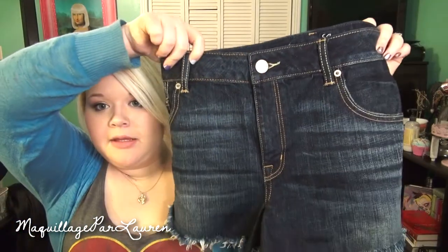Then the next thing I got — since summer is well on its way — I decided to get a pair of shorts. I got just a really basic pair of denim shorts. These are called the Frayed Denim Festival Shorty, and they were originally $39.95 and I got them for $15.98, so the discount was $23.97.